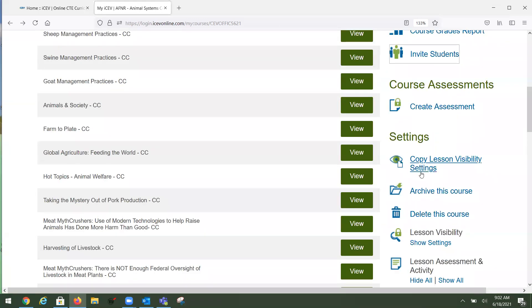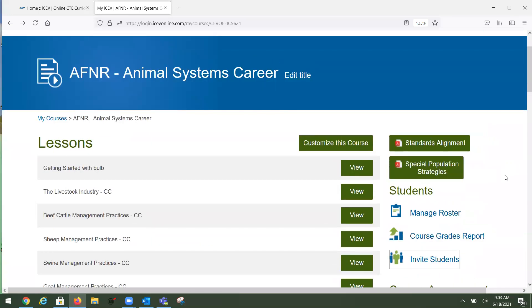If you're a Google Classroom user, you may have noticed we've already released the copy lesson visibility settings. Basically, you check or uncheck next to activities, projects, and interactive content to control what students see. If you've customized a course and want to copy those visibility settings to another period without going into each course separately, you now can copy those visibility settings. That's a pretty big enhancement.